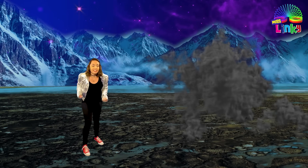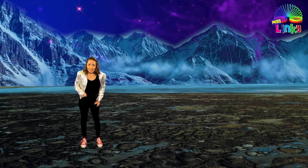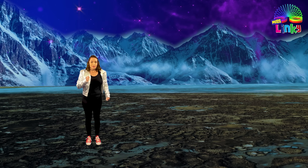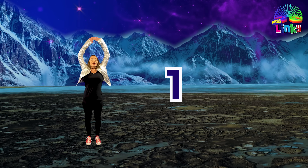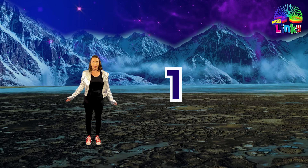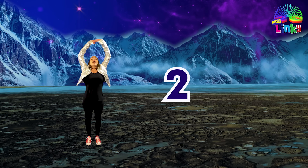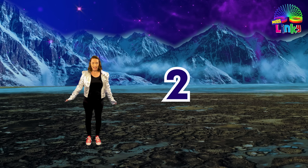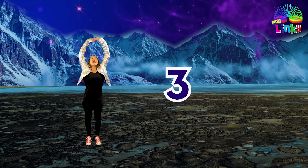We defeated the alien boss. Well done, space rangers. That was hard work. Let's take three deep breaths together. Are you ready? Let's breathe in... and out. And in... and out. Last one in... and out.